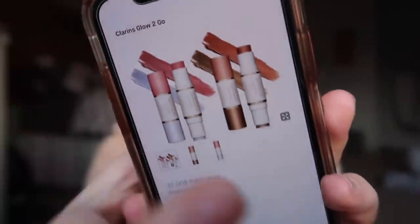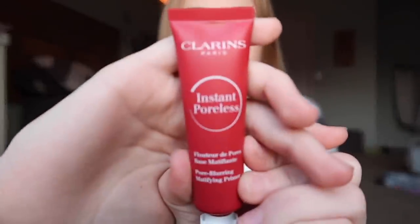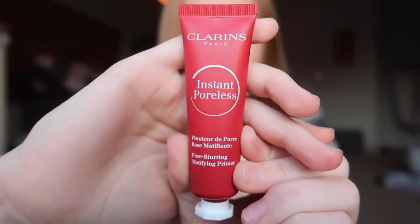Their other shade is more towards darker skin tones. Now onto the last package. The next item is another one from Clarins — this is the Clarins Instant Poreless Primer. It's a pore-blurring mattifying primer, which I believe I'm going to love because I'm always looking for a good pore-filling primer that also mattifies my skin so my makeup doesn't slip off throughout the day. I'll have to try it out.